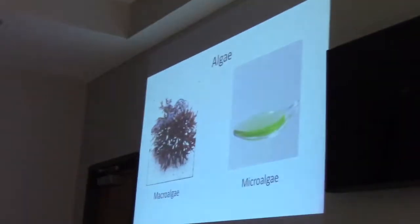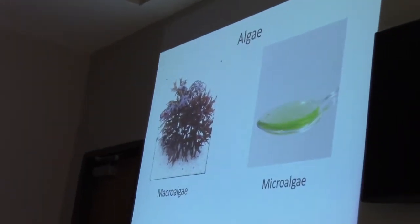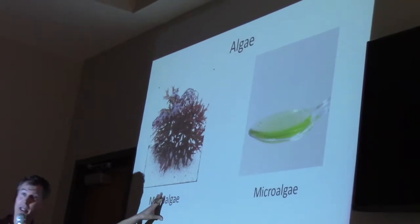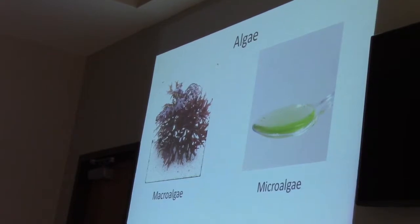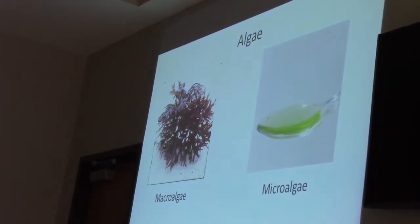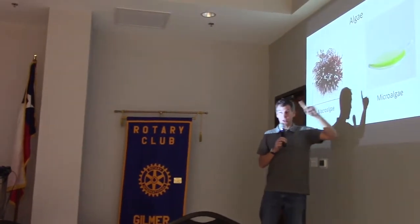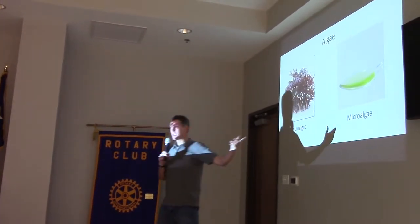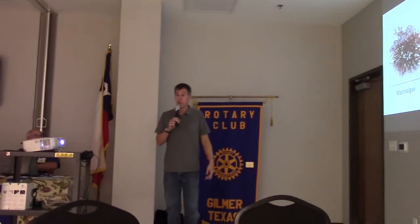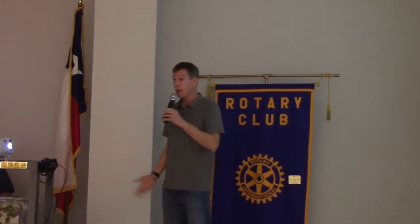A lot of people get confused about different types of algae. At the simplest level, there are two types. Macroalgae is basically seaweeds — the large plant-like organisms you see growing on rocks at the seashore or on the ocean bottom. The algae we grow is called microalgae because it's a single cell. In fact, in a teaspoon of our algae, there are probably about five million cells. So it's very, very small.